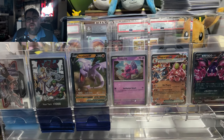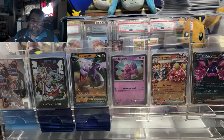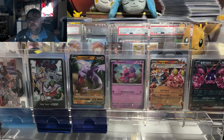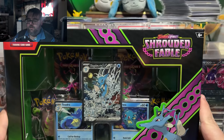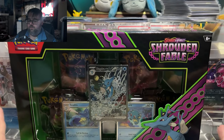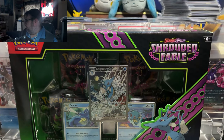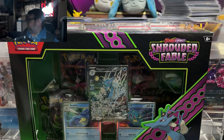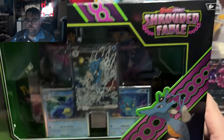GameStop actually has an insane deal going on right now — buy two get one free on collectibles, and trading cards are included. I don't know if every TCG product is included, but the three I got today are. The first product I got was a Kingdra EX box. GameStop has these at full retail, but as a Pro member you get 10% off. I tried to buy multiple hoping I could get a Greninja, but I ended up getting two Kingdra unfortunately.